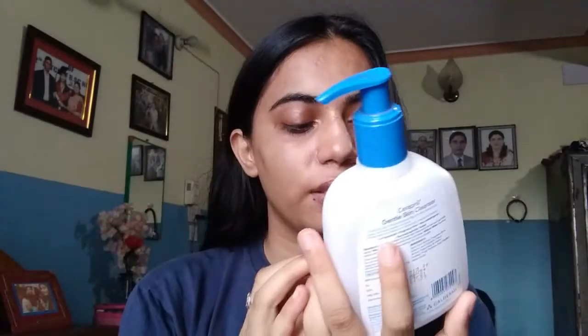Talking about the product, as you can see this comes in a tube. This is 250 ml and this is a Cetaphil Gentle Skin Cleanser, for face and body and all skin types. It also has a range for oily skin, but I chose to use this gentle skin cleanser because it's basically for all skin types.